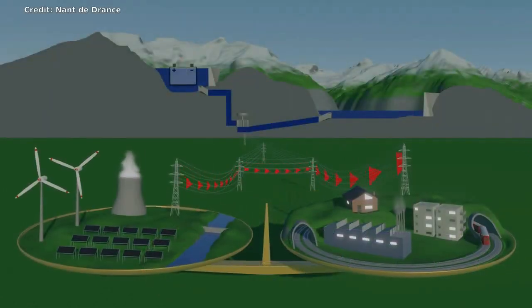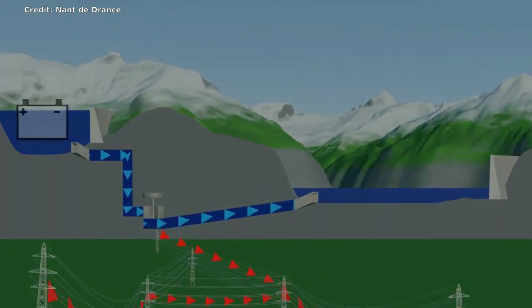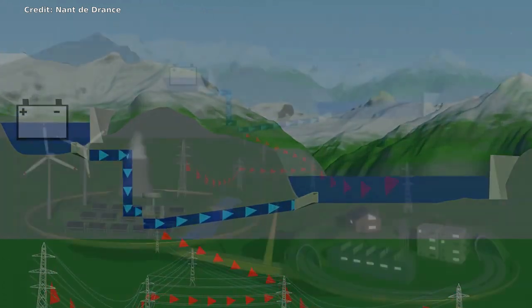When electricity is needed, the direction of the water is reversed. The flow of water rotates a turbine, which generates hydroelectric power.